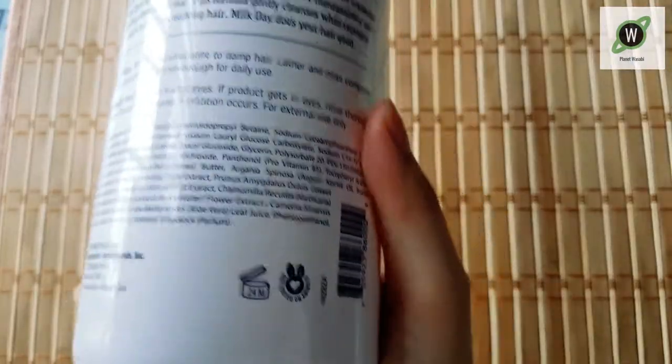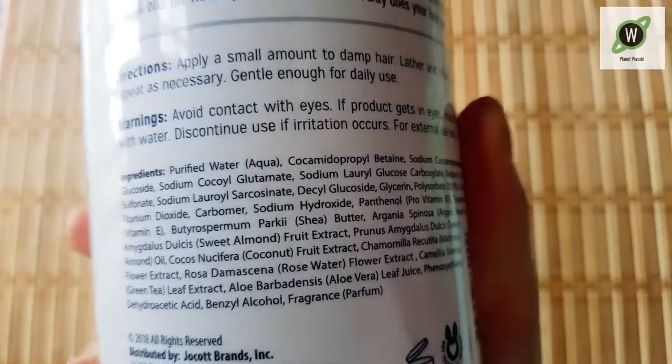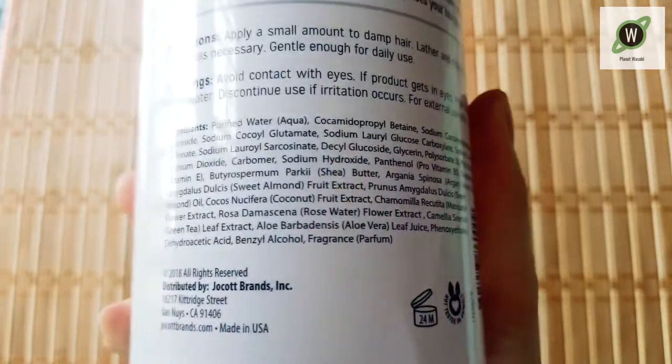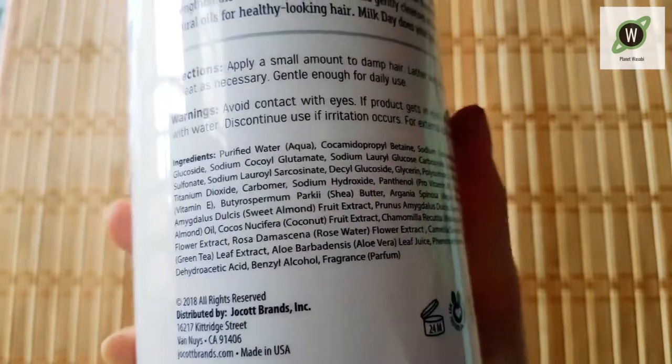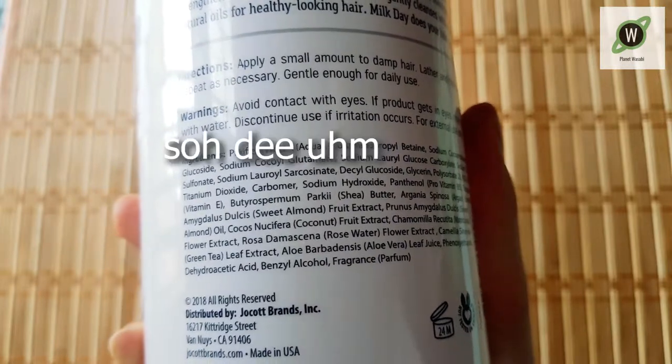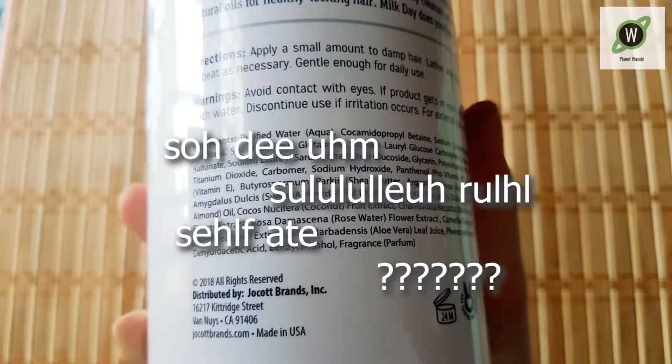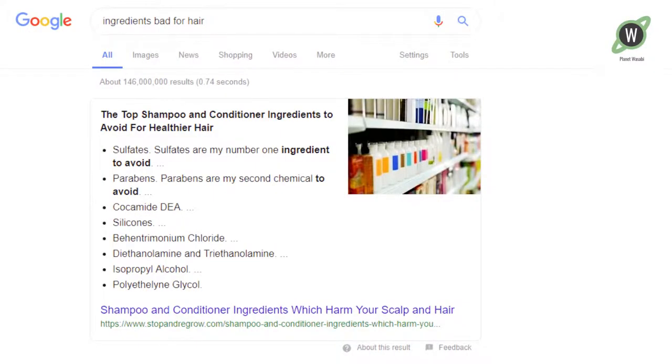The main reason we got this, other than the adorable packaging, is the ingredients — because it doesn't have the main bad ingredients for your hair. There's one called Sodium Lauryl Sulfate, something sulfate, and there are a bunch of other ones that weren't like the top things on the list here at least.